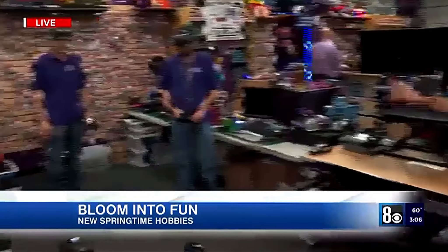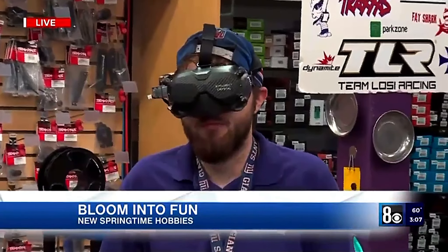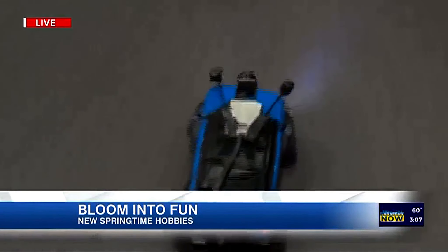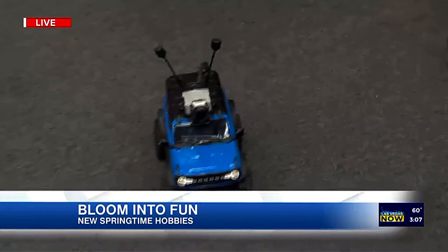We also have VR-controlled vehicles — this thing is really cool. First person view: he's in the goggles, sitting in the driver's seat. There's a camera down here seeing everything in front, and it's super HD, super high quality. We've got tanks as well — the ripper fast tank, really cool.